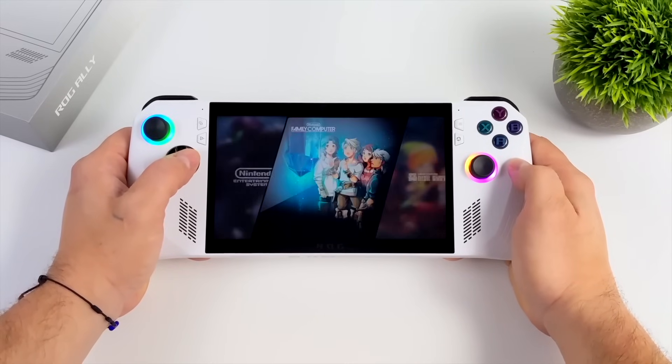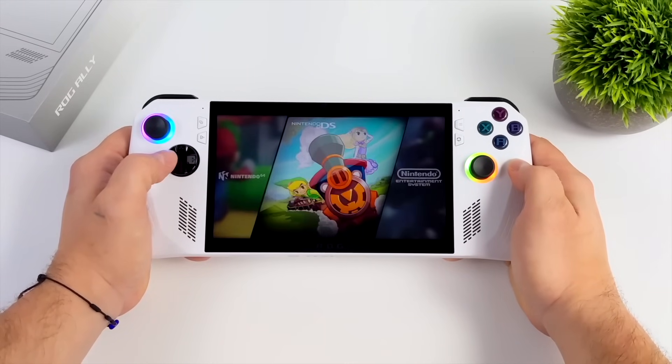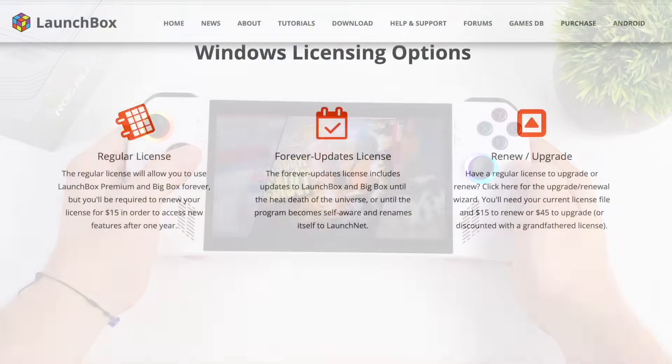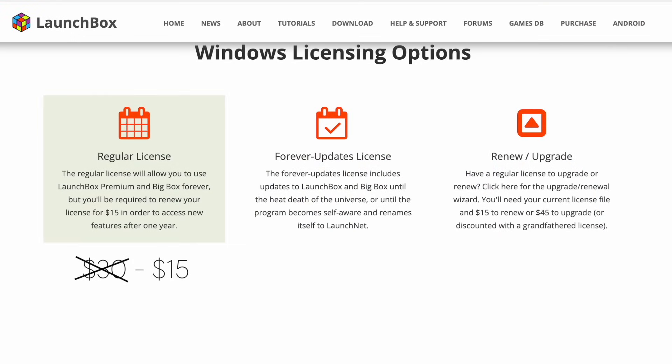They've been on the market for 10 years, which is really impressive. They do have a few different tiers when it comes to their licenses, so I figured I'd go over them real quick. With the regular license, you can use Launchbox Premium and Big Box forever, but in order to receive newer updates after a year, you will need to renew. If you're happy with what Launchbox has, you can use it indefinitely without updating and still have access to all the premium features. The regular license is usually $30, dropped down to $15 during this sale.